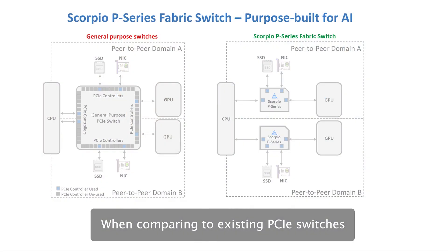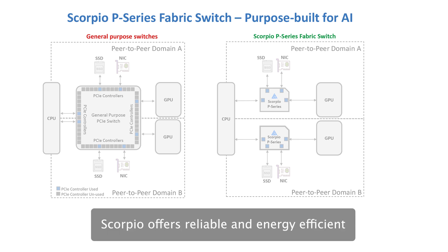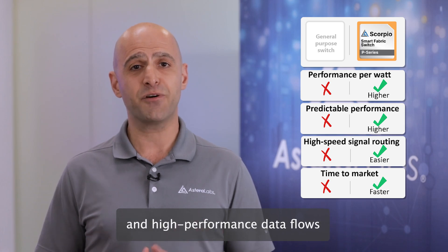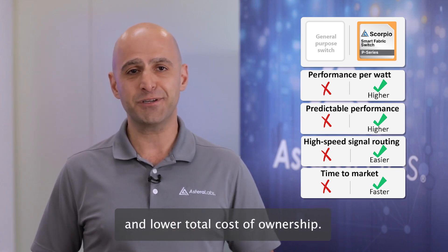When comparing to existing PCIe switches, the difference is clear. Scorpio offers reliable and energy-efficient fabric solutions with predictable and high-performance data flows to maximize performance per watt and lower total cost of ownership.